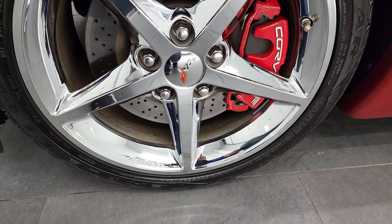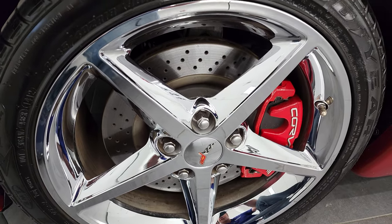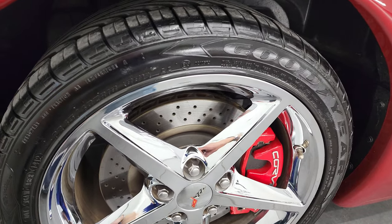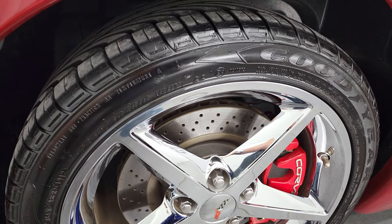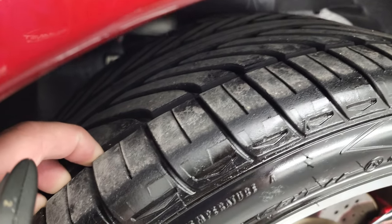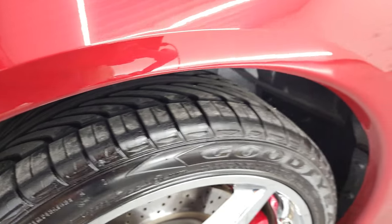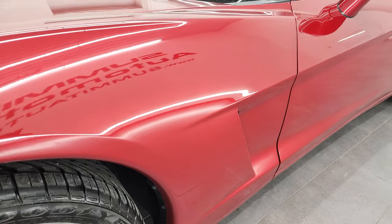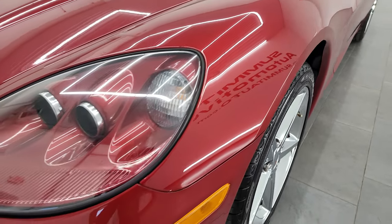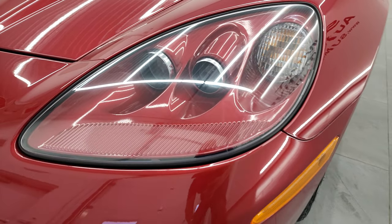This one comes with the chromed alloy 18-inch rims in the front. It has the cross-drilled rotors and Goodyear Eagle F1 tires — these are 245/40 ZR-18s in the front, and they have a really good amount of tread left, probably 80–90%. Very low miles on this car.